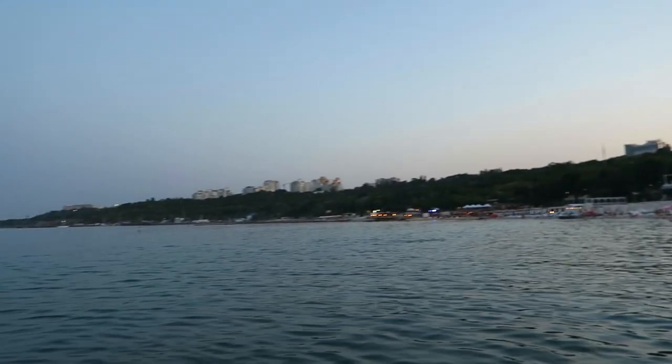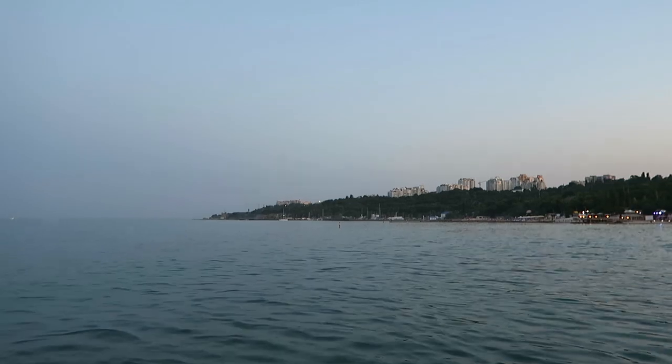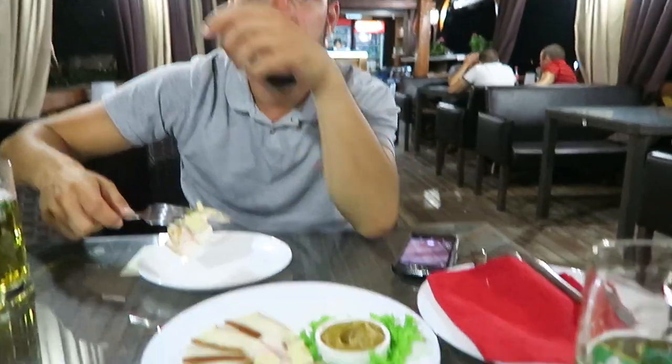The other beaches from Odessa are further down around that corner — the more popular ones, from what I'm told. We stopped off at this local beach restaurant and ordered some meats, salad, Ukrainian salad, and some beer. Horseradish again — Aaron doesn't like spicy foods.